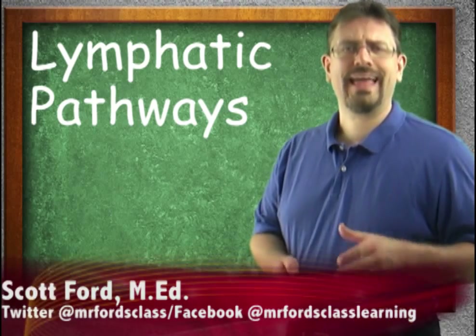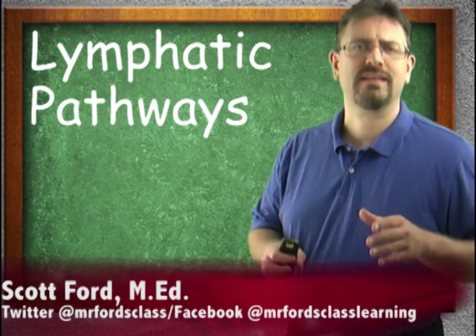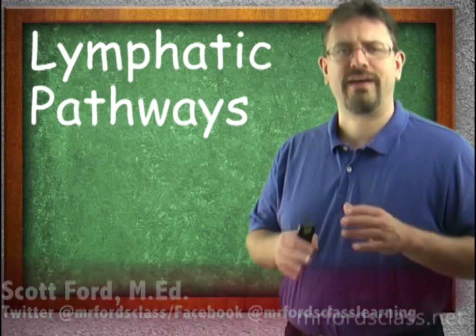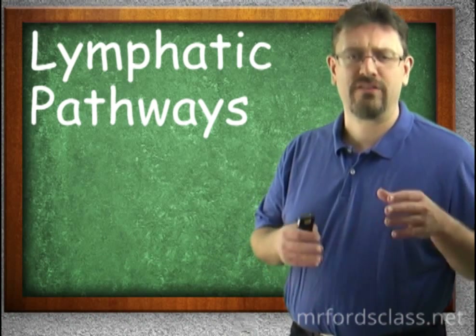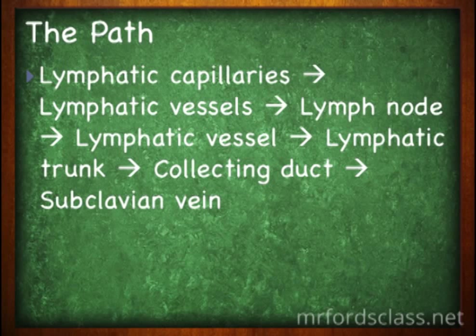Let's take a look at the pathway that lymph will take to ultimately get back into the circulatory system. The lymphatic system's primary job is to bring fluids back into that circulatory system. It goes from the lymphatic capillaries to the lymphatic vessels, to the lymph nodes, back to the lymphatic vessels, then to the lymphatic trunk, collecting ducts, and the subclavian vein.